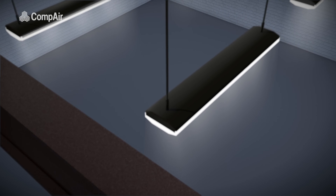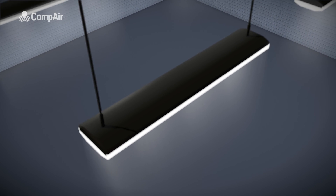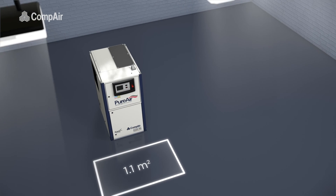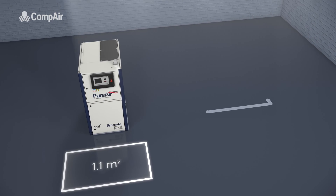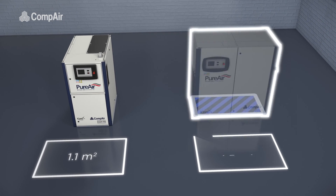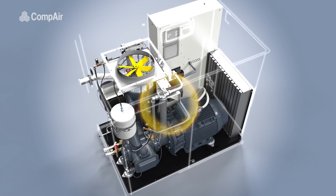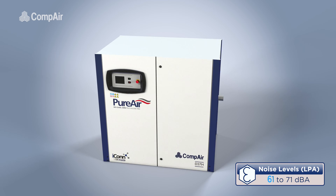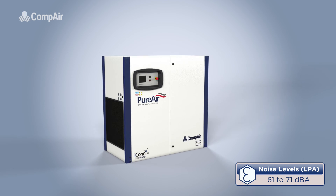The DH series is extremely compact, with the 15 to 22 kilowatt models having a footprint of around 1.1 square meters, and the 37 kilowatt model covering just under 1.5 square meters. Their acoustic absorbing design keeps noise levels to a minimum, between just 61 and 71 dBA.